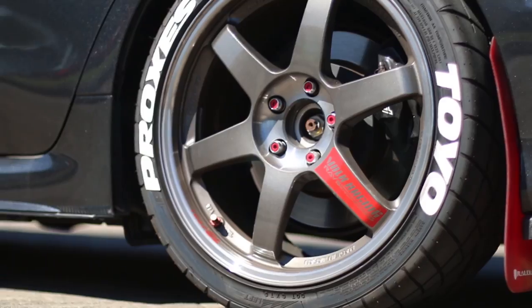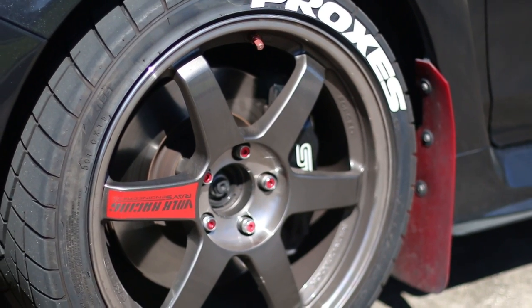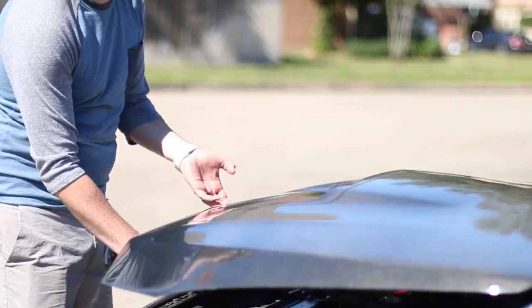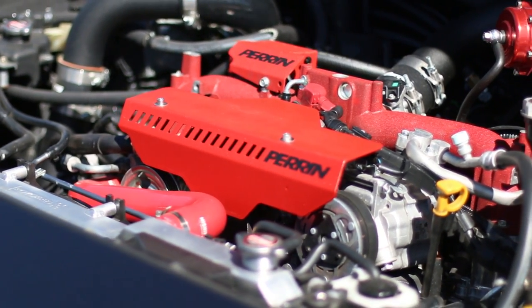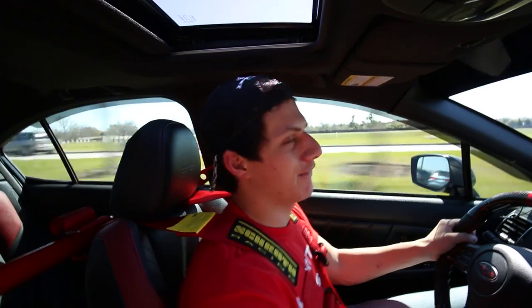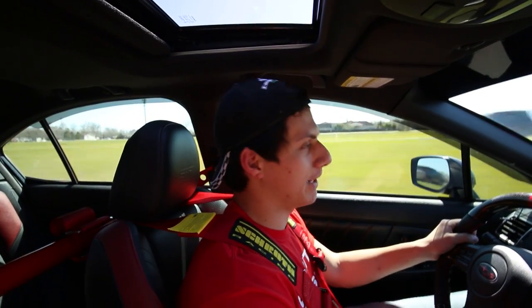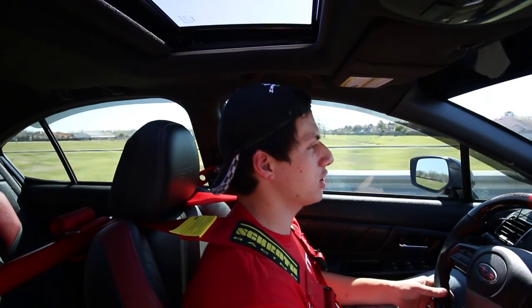The rubber on the road are Toyo Proxies R1Rs — a step down from the R88s, but more safe for the road. Now, the engine is a fully built engine from all-wheel drive tuning with forged internals. This does have a CT six puck clutch, so I've been having to get used to it. It bites really high, and whenever it does bite, it bites hard.